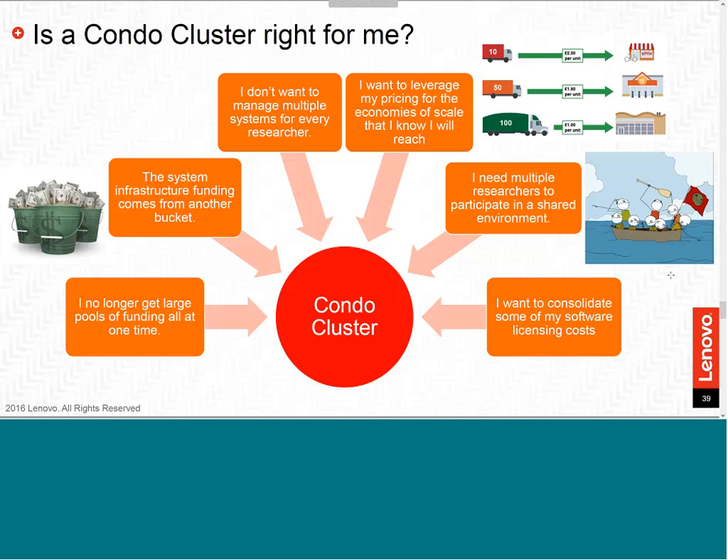What defines a condo cluster and is it right for everyone? Not necessarily. A few points to consider: if you have enough funding to set up the infrastructure first, then you can easily populate and add capacity as your needs grow. You no longer need large pools of funding all at once. You can buy what you can afford now, and when you get additional funding later, go out and buy the additional resources you need.